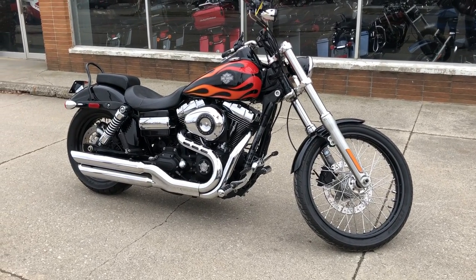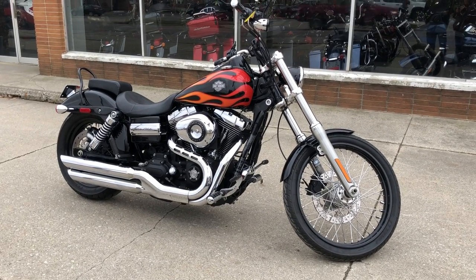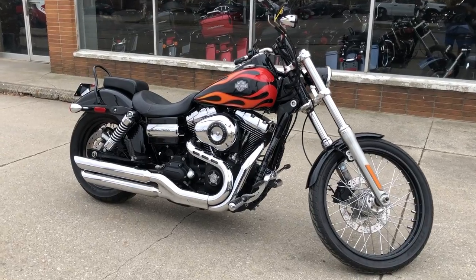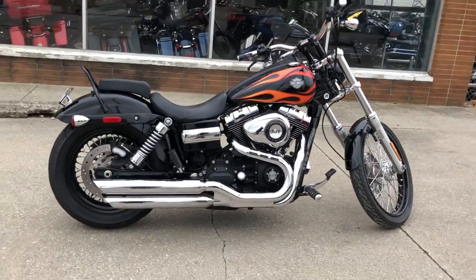Hey everybody, thanks for checking out approvalpowersports.com, our Facebook page, YouTube, or our website. What we have here today is a clean, clean, clean used Harley Wide Glide for sale — it's the hard-to-find color.